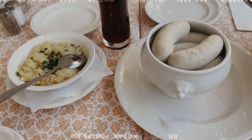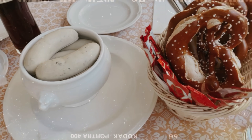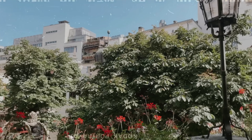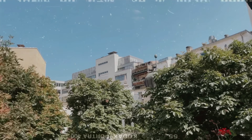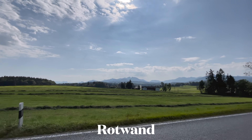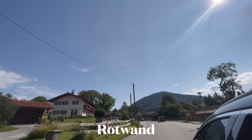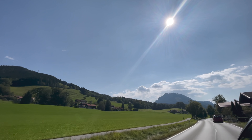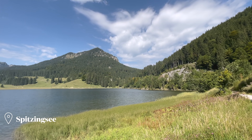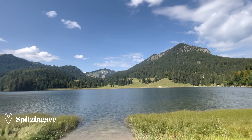I'm having Weisswurst — Weiss sausage today. Wow, look at this lovely lake. The weather is beautiful today!